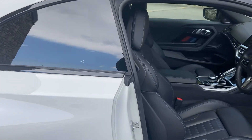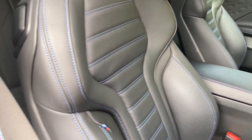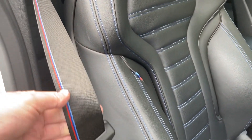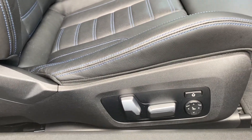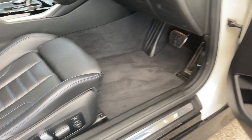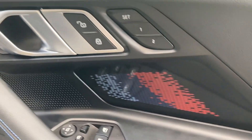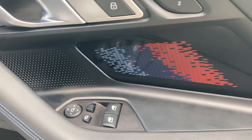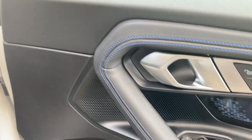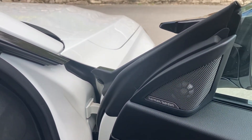As mentioned, you've got the black Vernasca leather interior with blue contrast stitching. You've also got the M colors on the seat belt. The seats themselves are fully electric and have two-position memory. We've got the illuminated M accents on the door cards, electric windows all around, electric folding mirrors, and the upgraded Harman Kardon sound system, which sounds amazing.